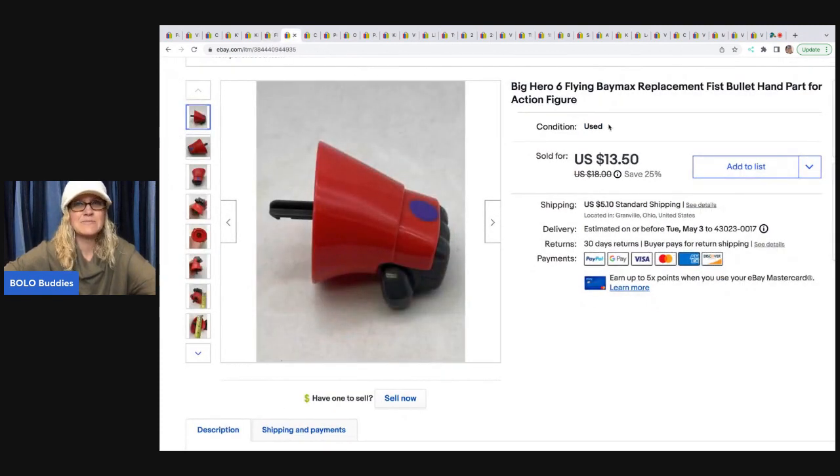This Big Hero replacement fist — I can't remember if I got it in a mystery box or what, but the figure did not work. So I was like, I bet I can sell this hand. And I did — it sold pretty quick. I sold this for $13.50 and the buyer paid shipping. They were all in for $19.97 for that hand.